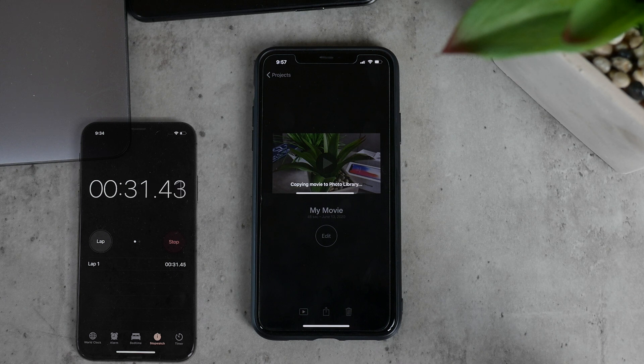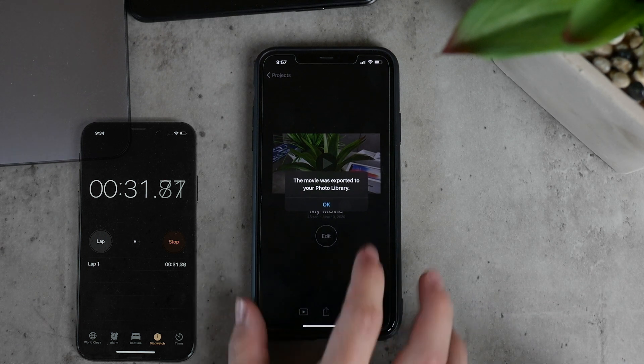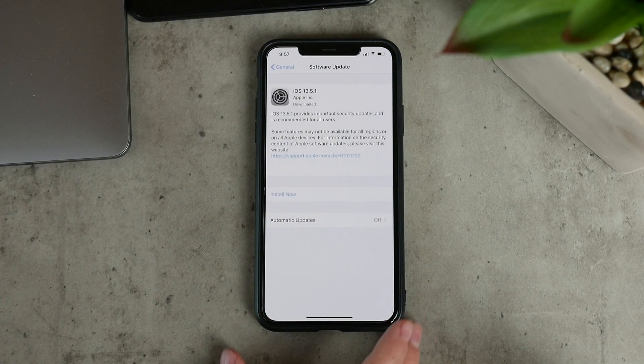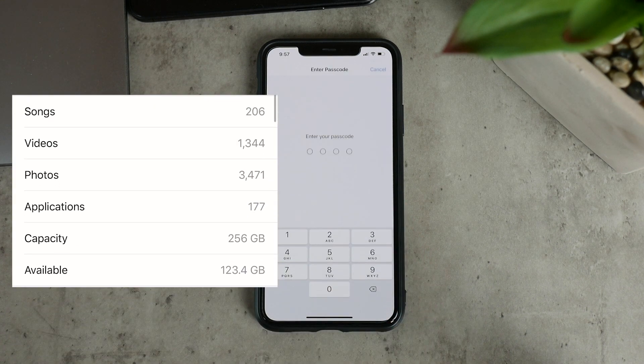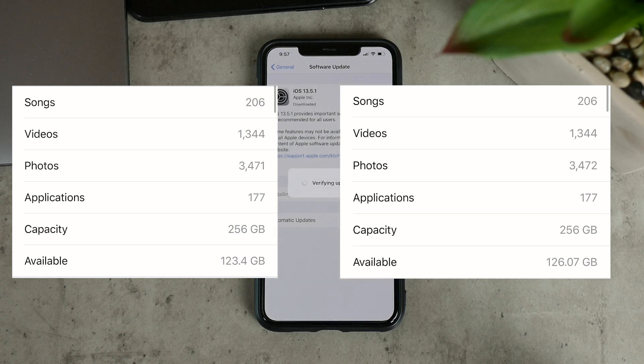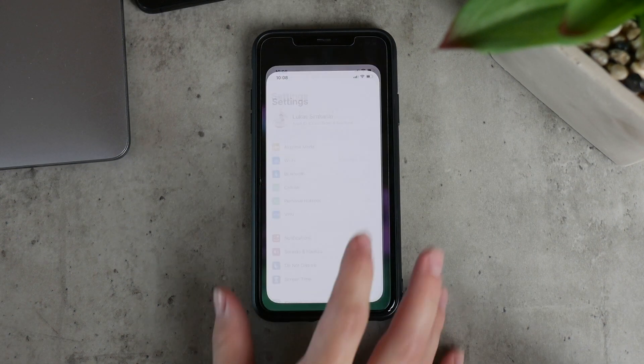As the update takes place, I already know what happened to the storage, in case that's interesting for you. Before running 13.5, the available storage on my iPhone was 123.4 gigabytes. After updating to 13.5.1, you can see the capacity jumped to 126 gigs — so about two and a half gigs were simply brought back. When there isn't any difference in speed and performance, at least those two gigs are nice. It's a very small update, probably only about bug fixes.